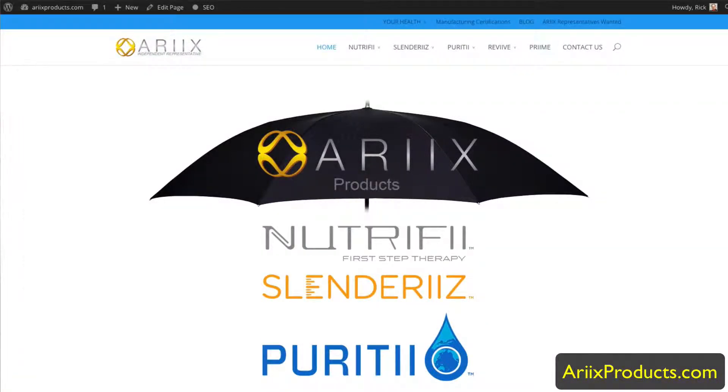Welcome to my website rxproducts.com. I'm an independent representative with Rx and I want to show you how you can place your order and get 30% off any of the products that we have here at Rx.